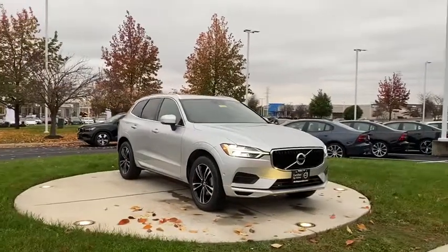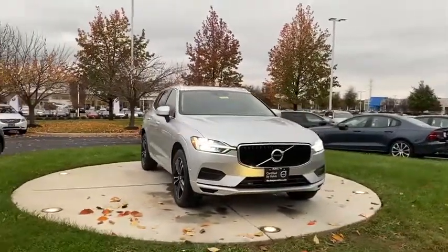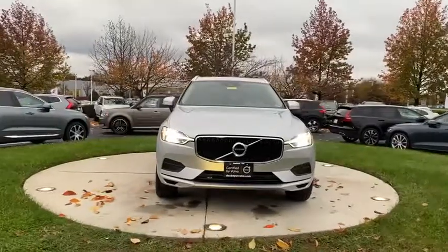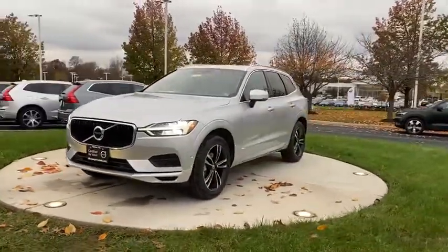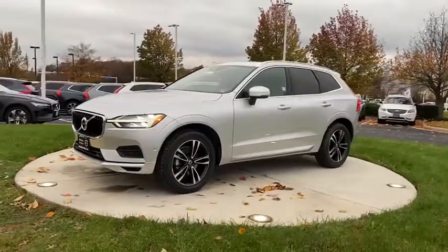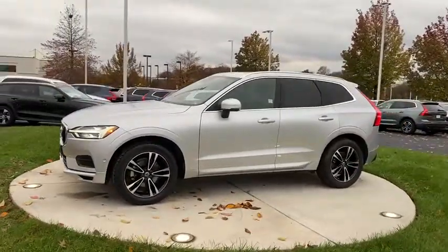Take a ride in the 2019 Volvo XC60. From sidewalks to pathways in the blink of an eye, the XC60 was named a Consumer's Digest Best Buy in the Cars, Pickups, Minivans, SUVs, and Hybrids category.